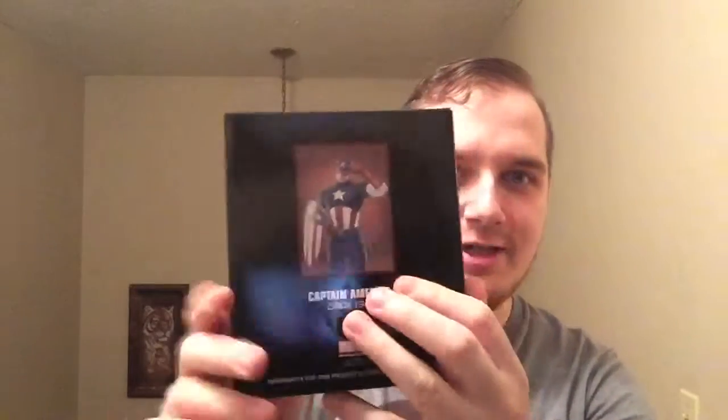I got a comic book — let's see — the first adventure, Captain America 1940s. And a Captain America shield, a 1.6 scale replica loot crate exclusive. Check out the back, it's pretty nice. It comes with a stand — that is pretty awesome. And it's actually metal — I could rig that and wear it as a belt buckle!